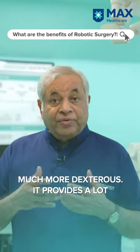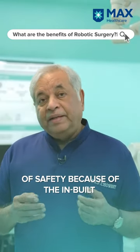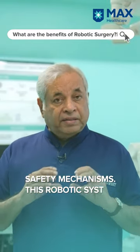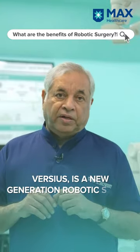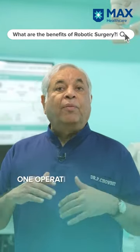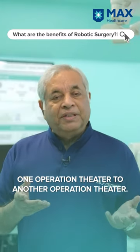It provides a lot of safety because of the inbuilt safety mechanisms. This robotic system, Versius, is a new generation robotic system and it is mobile — it can be moved from one operation theater to another.